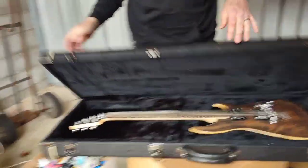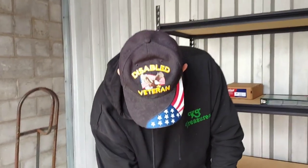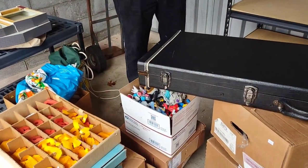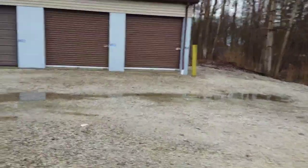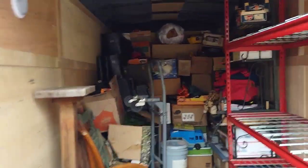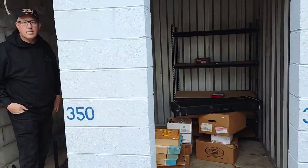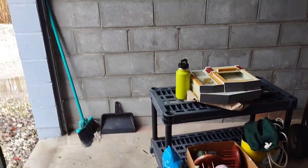We didn't tell you what we paid for this unit — we got caught up in the auction and the fun of it. For the first time in our lives we went over a thousand dollars — we paid eighteen hundred dollars for this storage unit. What do you guys think — do you think we're gonna make our money back? We have a lot of hard work ahead of us but we're gonna do it. Thank you so much for joining us — remember to like, share, subscribe. We will see you soon!